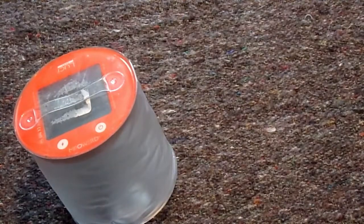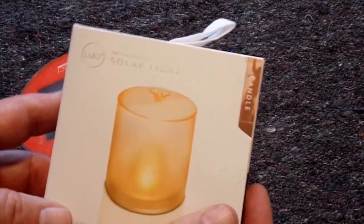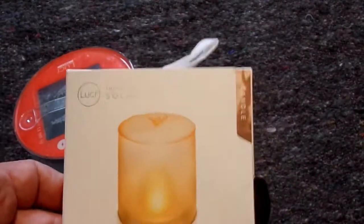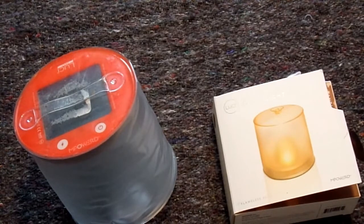It has a matte finish all around, and it basically mimics a solar candle. Anyway, both of those are available at Sierra Trading Company for $9.99.